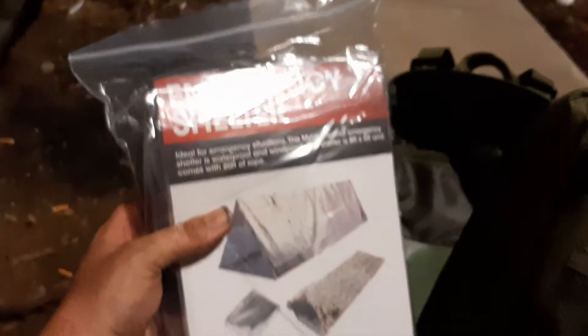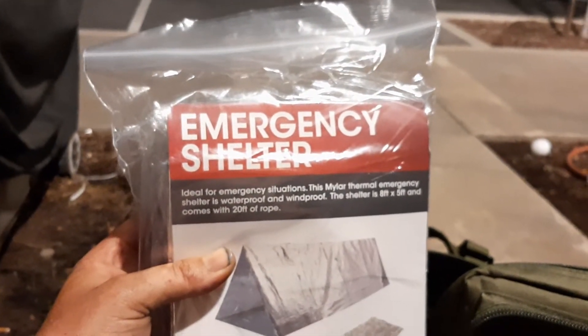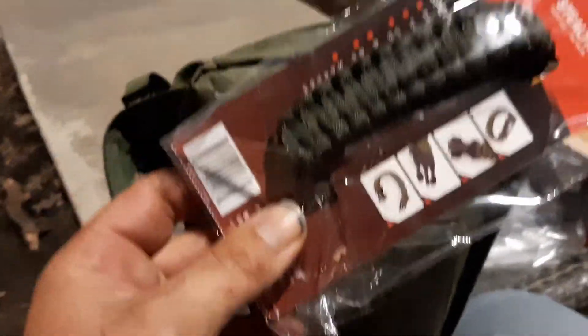Poncho. More water. An emergency shelter. Nice. Waterproof, windproof — that's pretty sweet. Also got some glow sticks. I got a paracord bracelet which can unravel and give me... oh, this is ten feet of paracord. That can be really useful in a survival situation.